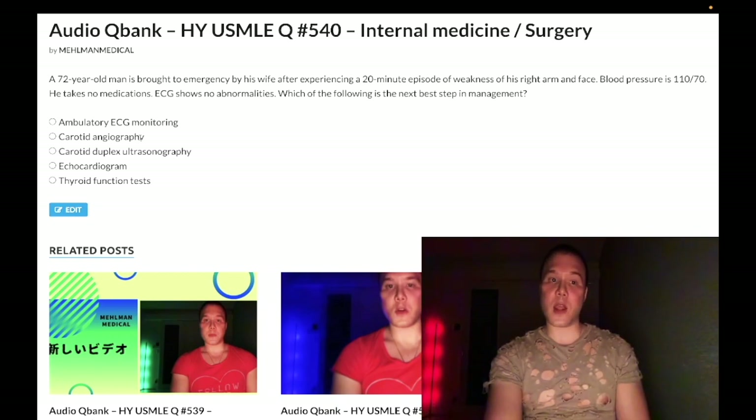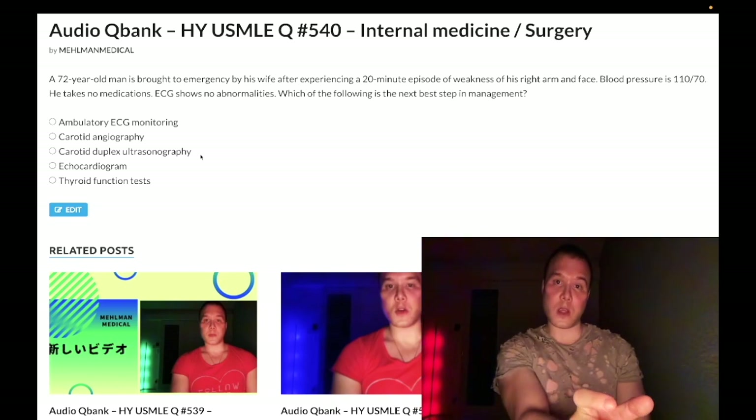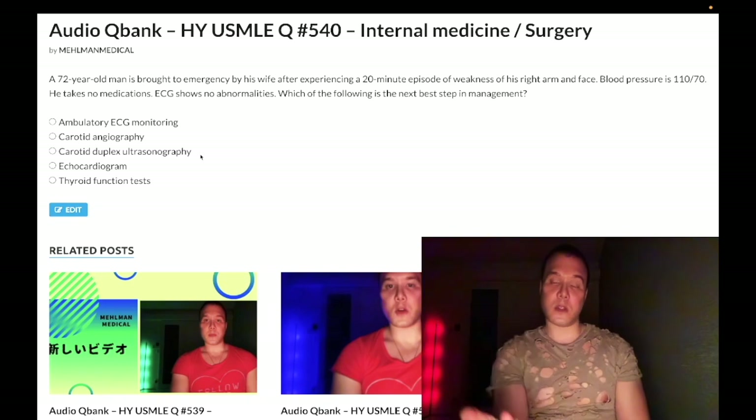I've never seen carotid angiography as the correct answer on USMLE — in theory it would be further diagnostic after an ultrasound, but I've never seen it as an answer. So if the blood pressure is high, you're going to assume atherosclerosis of the carotids and do carotid duplex ultrasonography. If it's 80% or greater occluded, you're going to do endarterectomy. If it's under 80%, you're going to do medical therapy only — aspirin, a statin, and lisinopril for high blood pressure.